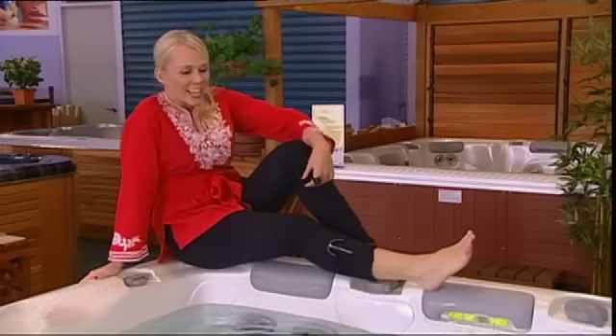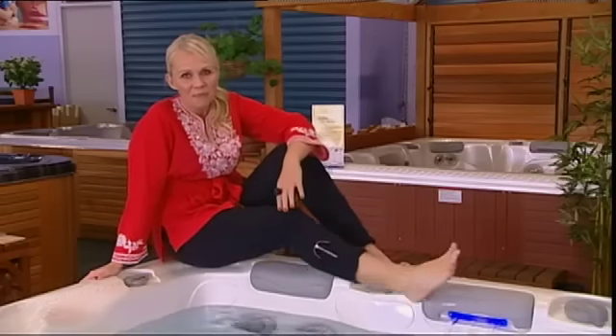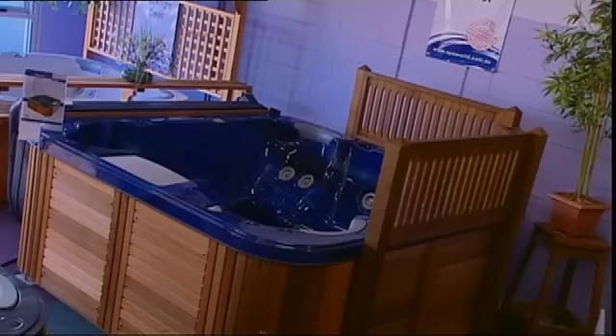But before you can feel the bubbles between your toes, you have to decide which spa is right for you — and there's so many to choose from. Indoor, outdoor, spa pools, swim spas, spa baths, gazebos, large, small, round, square. Your options are endless.